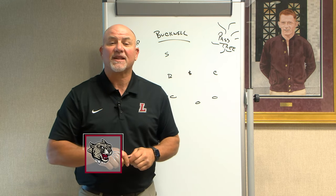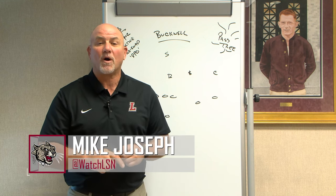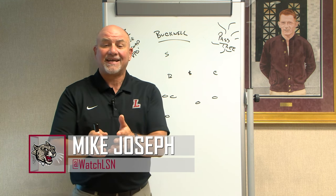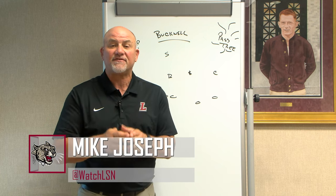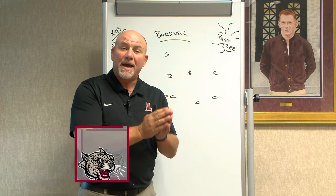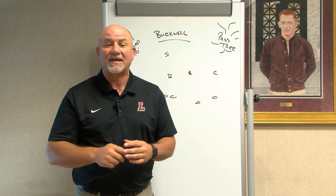Welcome to Inside the Huddle. I'm Mike Joseph with the Lafayette Sports Network and GoLeopards.com. The Leopards are 3-1. What a huge win last week against Monmouth. And offensively, we're going to talk today about these wide receivers and how they are becoming better in sync with Dean DeNoble and the quarterbacks.